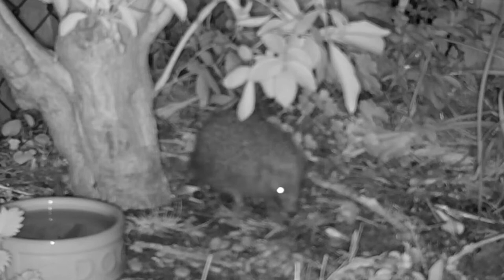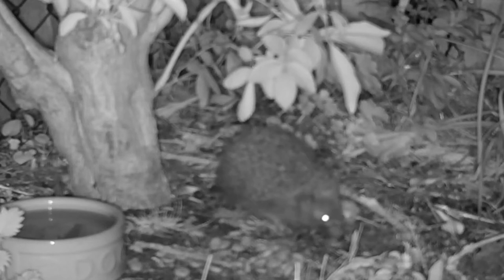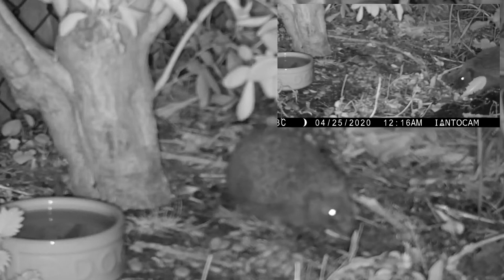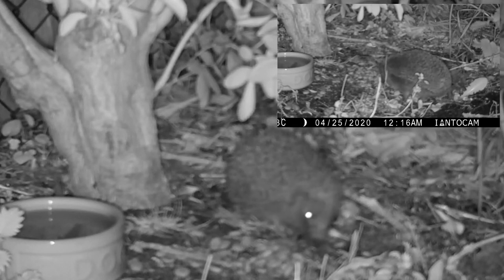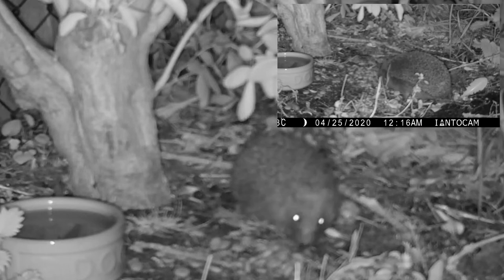The hedgehog box is just a simple square of wood with straw put into it. I might add a little tunnel to protect them from cats and things like that, although we don't seem to get many cats around here.